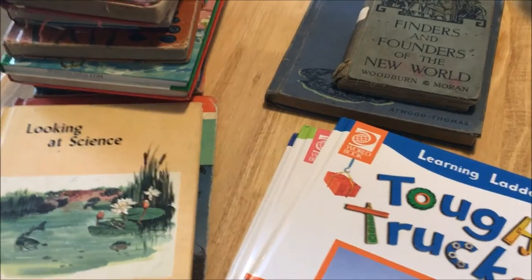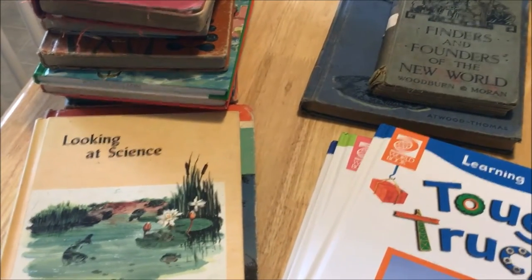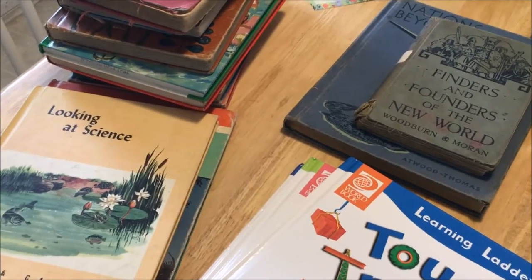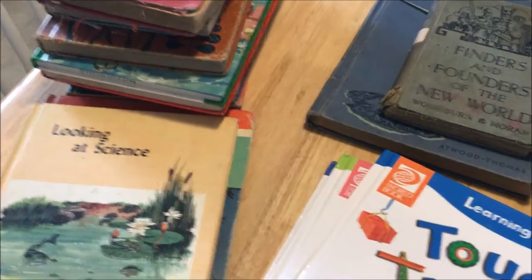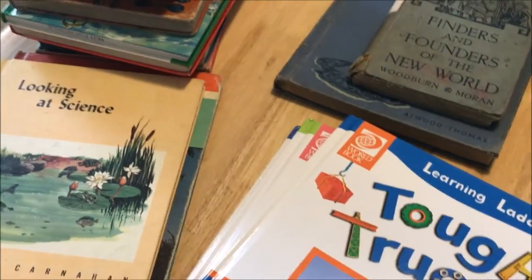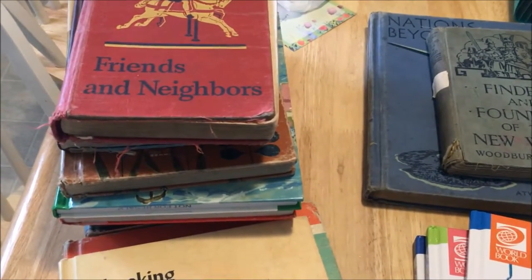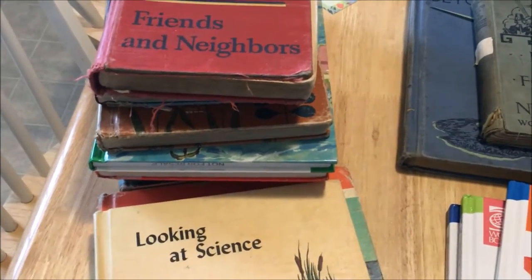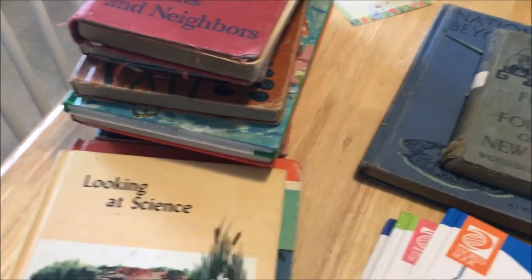Hey guys, welcome back to my YouTube channel. Today I have a haul to share with you. These are actually books that my aunt sent me — she's a big fan of antiquing, and so am I, but I don't always get the time. When she found out that I collect old textbooks, she sent me a huge box of old ones and some new books for the kids. One neat thing is that certain textbooks like social studies and science can get outdated, but it's really interesting to go back and look at them to understand how our culture was at the time they were printed.